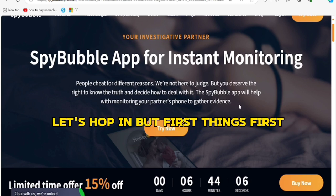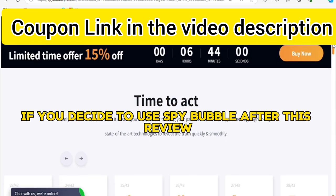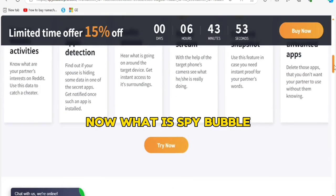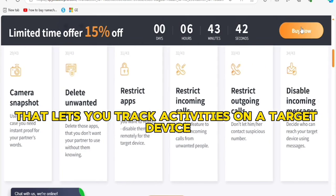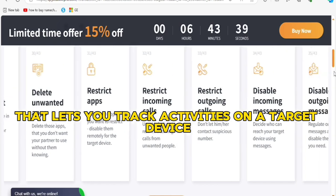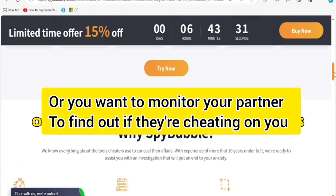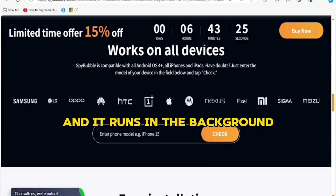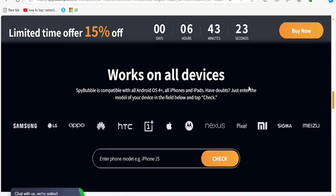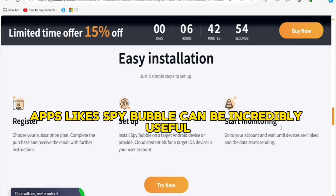First, you'll find the coupon link in the video description to sign up if you decide to use SpyBubble after this review. So what is SpyBubble? SpyBubble is a phone monitoring app that lets you track activities on a target device — this could be your kid's phone, or you want to monitor your partner to find out if they are cheating on you. You install it on the device you want to monitor and it runs in the background, allowing you to see things like messages, call logs, browser history, and even GPS location.